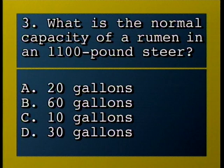What is the normal capacity of a rumen in an 1,100-pound steer? A, 20 gallons; B, 60 gallons; C, 10 gallons; D, 30 gallons.